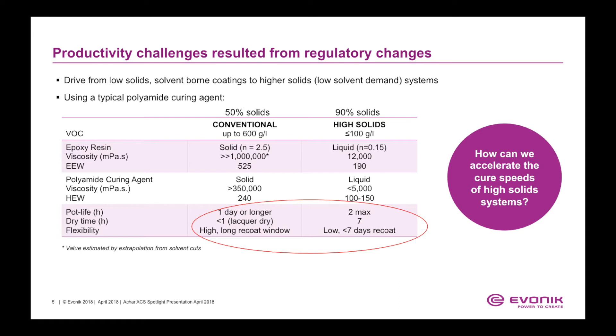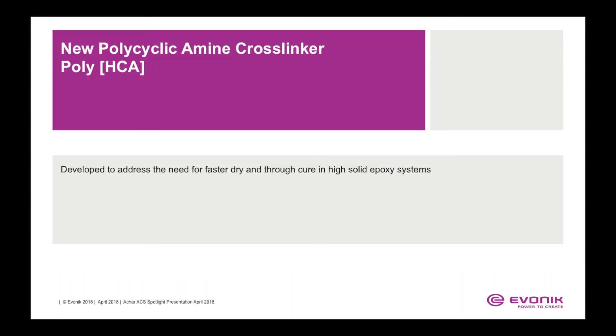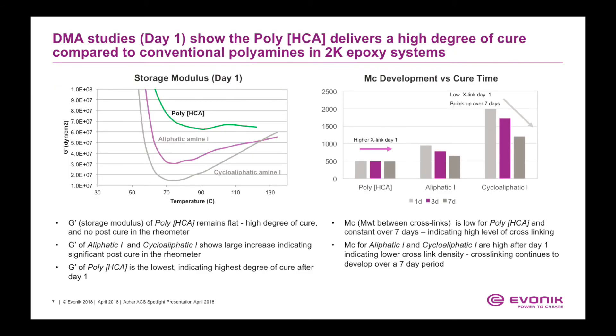How can we accelerate the cure speeds of high-solid systems? The new polycyclic amine cross-linker, poly-HCA, technology was developed to address the need for faster dry and true cure in high-solid epoxy systems. In this slide, we demonstrate through dynamic mechanical analysis that the poly-HCA technology delivers a high degree of cure compared to conventional polyamines in 2K epoxy systems after day one.